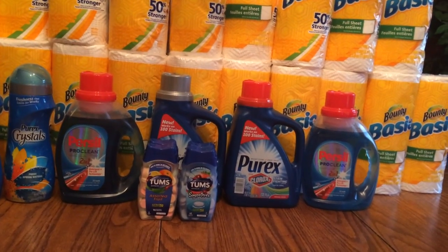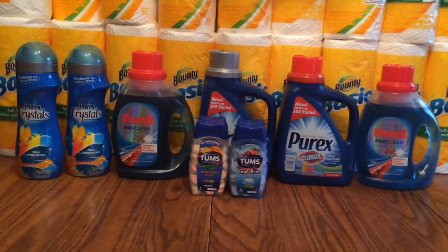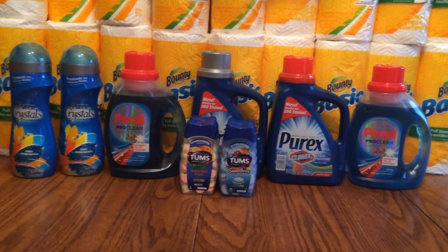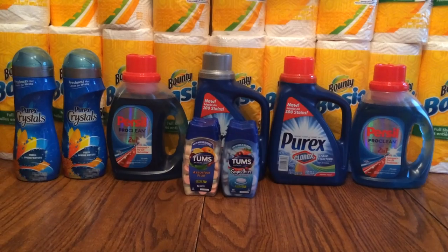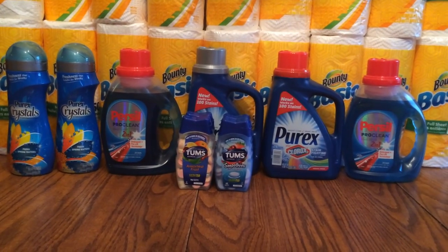The Paracil was $3.99. There was a coupon for a dollar off, and then there's a Saving Star deal for two dollars back. So it makes for cheap Paracil in the end.